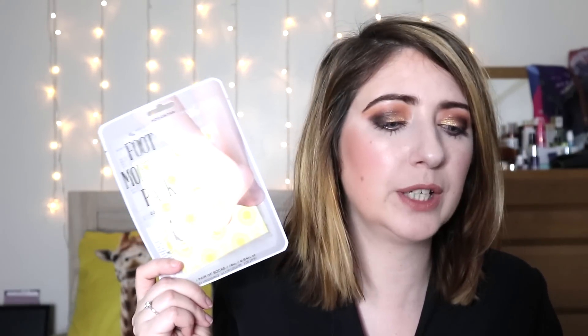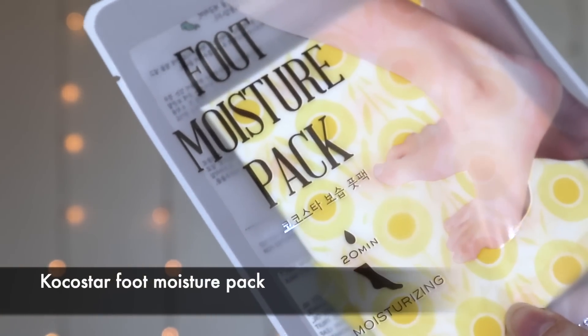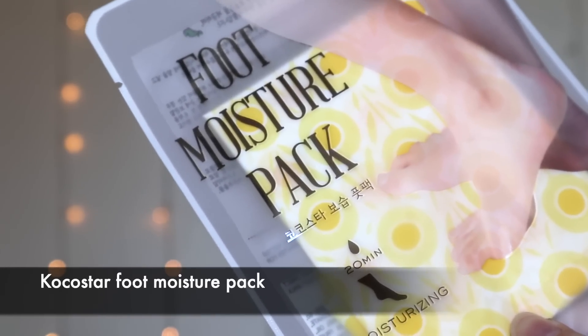Next we have a foot mask — I love a good foot mask. This is the Coco Star Foot Moisture Pack. I love a good foot mask especially at this time of year when you're wearing sandals and want to show off those coloured toenails. It says 'Get your feet ready to wear your favourite sandals.' This moisturising foot mask is perfect for a lazy sunny morning — it's a gentle moisturising foot mask with argan oil, shea butter and herbal plant extracts.